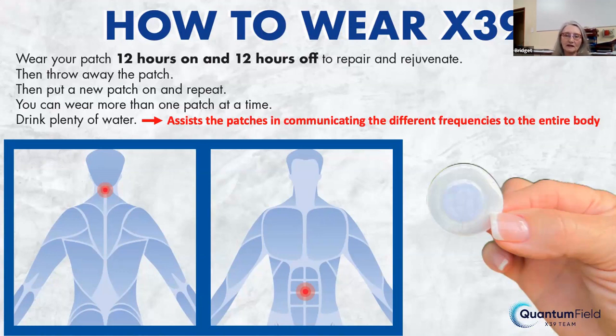Water is going to assist the patches in communicating these different frequencies around the body. You are a frequency being. Did you know that love as a frequency is around 500 to 520? And joy resonates at 580. We're all experiencing far much more joy in our lives — we all feel so much more blessed and enlightened because of that.